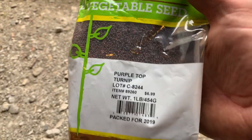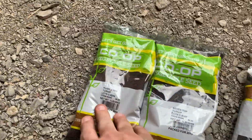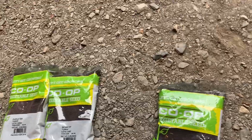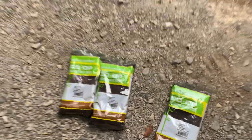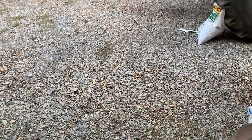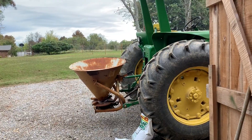Food plot number three. We've got purple top turnips and seven top. The purple top, of course, is the one that makes the turnip. Seven top does not. Anyway, that's food plot number three — y'all got the idea, so I'm going to be back in a few minutes for the last batch.